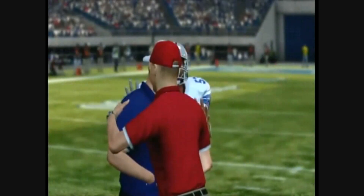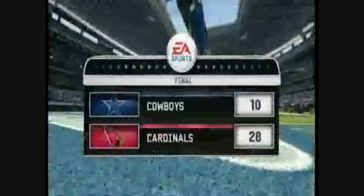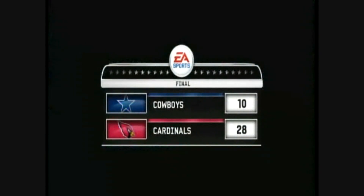For the post-game highlights and wrap-up: our final score is Arizona 28, Dallas 10. This one could have been a lot closer if there weren't missed opportunities along the way. We hope you enjoyed the action — see you next time.